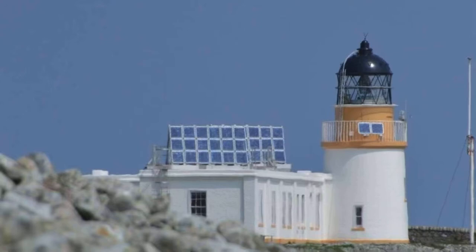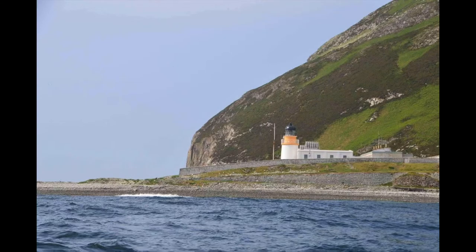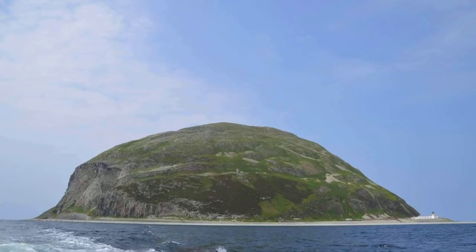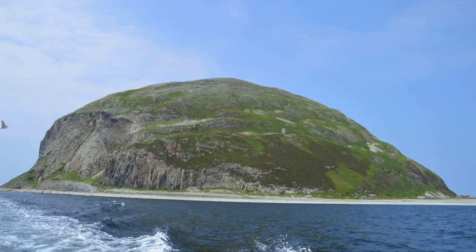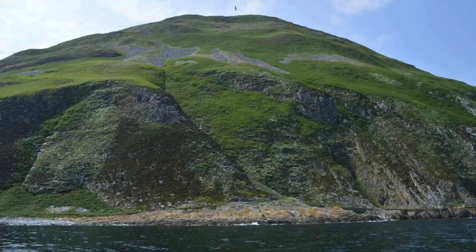The lighthouse on Ailsa Craig was made by engineers Thomas and David Stevenson. It was put on the Craig in 1886. Something really cool was that until wireless telephones were established on Ailsa Craig in 1935, the lighthouse keepers and employees of Ailsa Craig Granites used to depend on pigeons to convey messages from the shore to the island and from the island back to the shore. The pigeons were provided by the lighthouse boatman, who received an annual payment of £4.